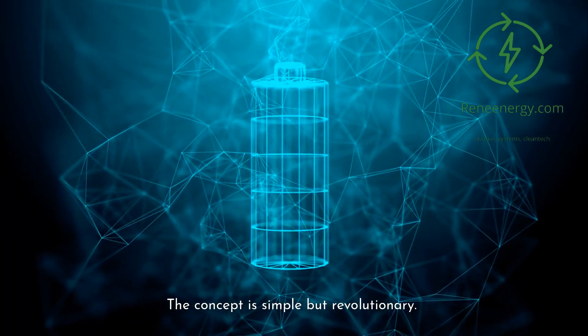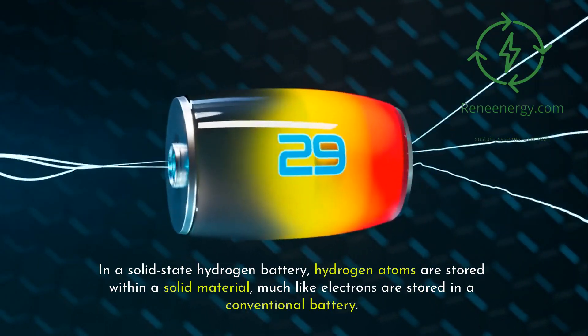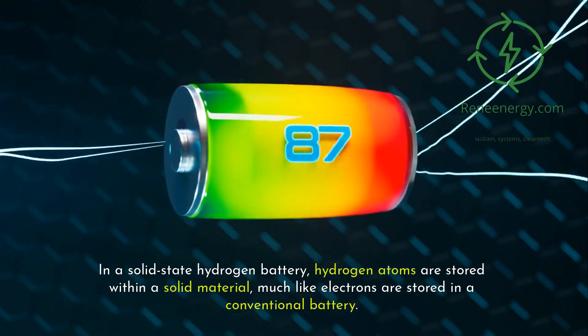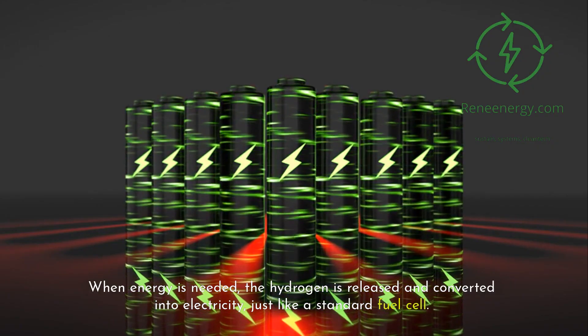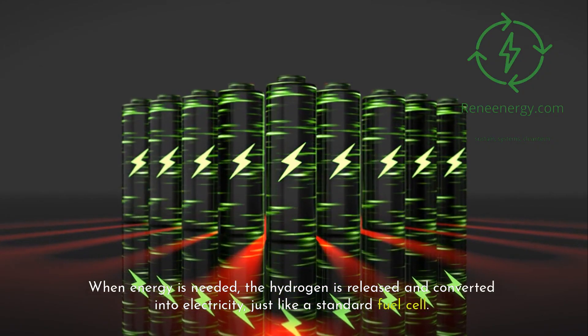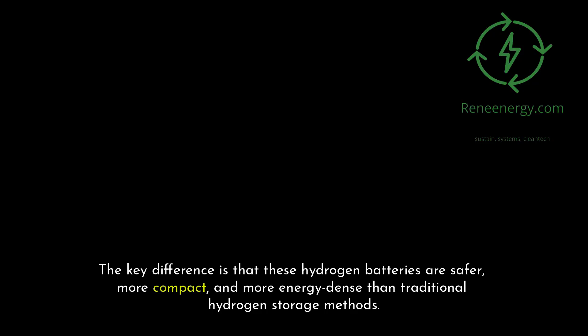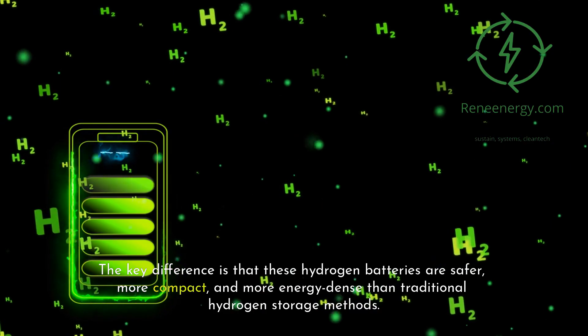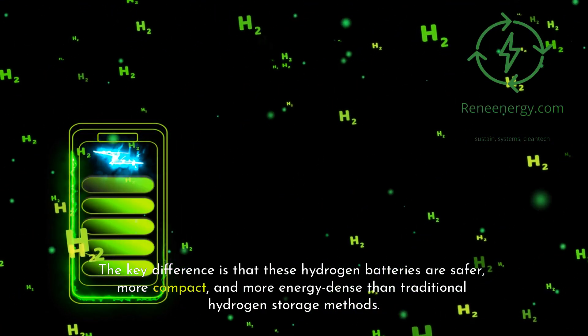The concept is simple but revolutionary. In a solid-state hydrogen battery, hydrogen atoms are stored within a solid material, much like electrons are stored in a conventional battery. When energy is needed, the hydrogen is released and converted into electricity, just like a standard fuel cell. The key difference is that these hydrogen batteries are safer, more compact, and more energy-dense than traditional hydrogen storage methods.